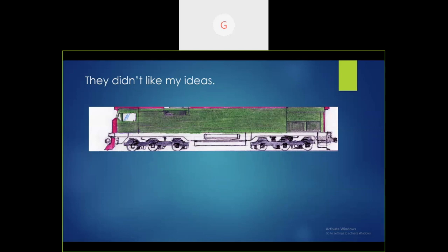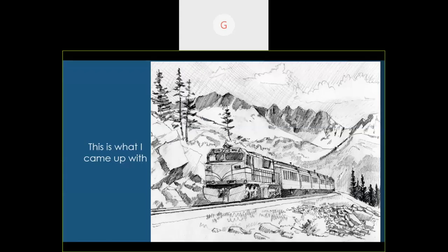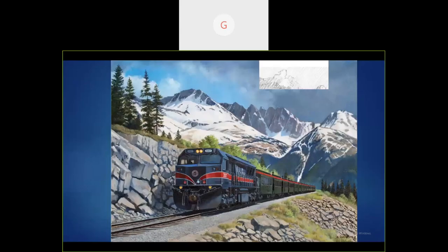They came up with an idea based on the Norfolk and Western J — the 611. The committee got together and said, 'Let's do a sketch.' This sketch shows the seven peaks up there. When I rode the train, all this was rainy and in clouds, so I had to use another person's shot. Someone on the committee liked bridges, and since the White Pass Yukon runs over many bridges I came up with a bridge composition. They also asked me to make it look like it's pulling more cars — 13-car trains — so I put in the bridge and made it snake around. After some back-and-forth about historical accuracy, we redid the sketch, darkened the sky a bit, and they approved it.